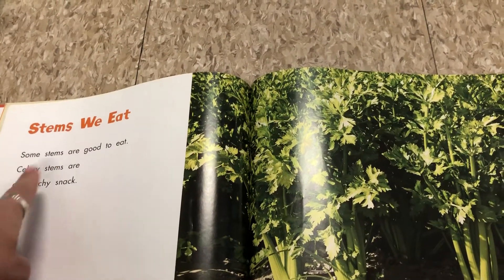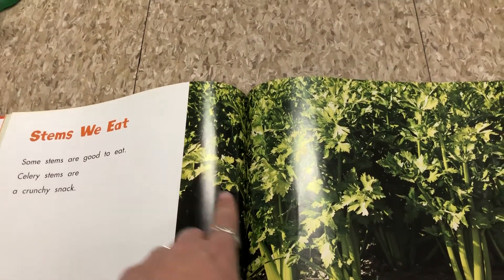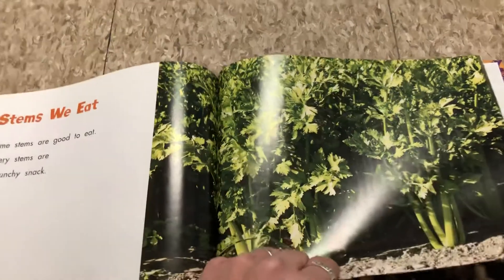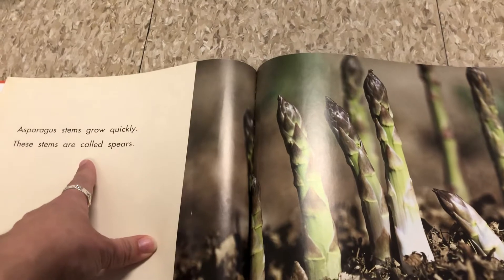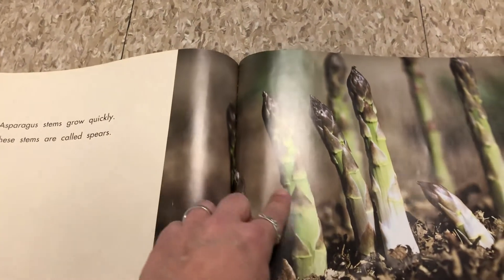Stems we eat. Some stems are good to eat. Celery stems are a nice, crunchy snack. Asparagus stems grow quickly — these stems are called spears.